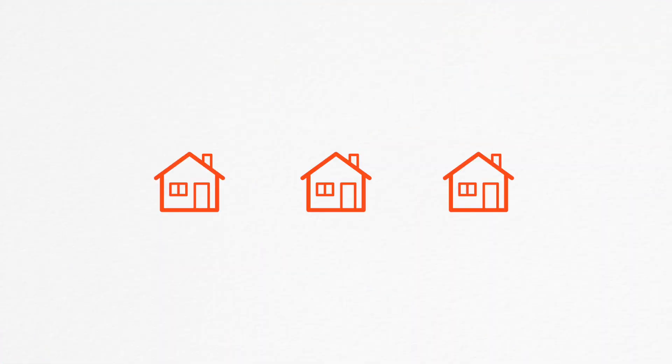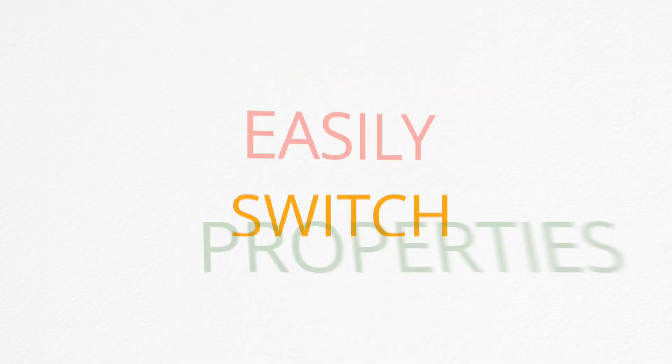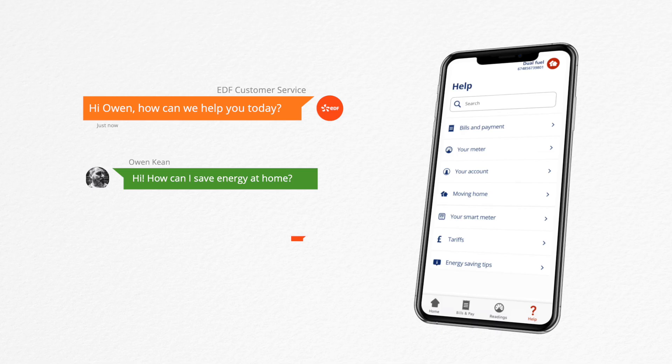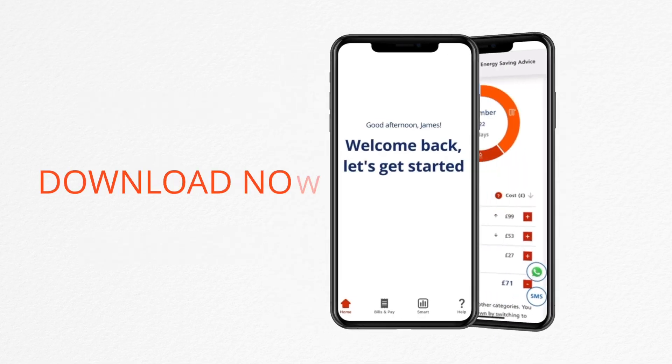Got multiple properties? No problem. Our app allows you to easily switch between your different accounts or properties. If you need help, check out our frequently asked questions or chat with us by WhatsApp or SMS — we're only one text away. Download the EDF app today.